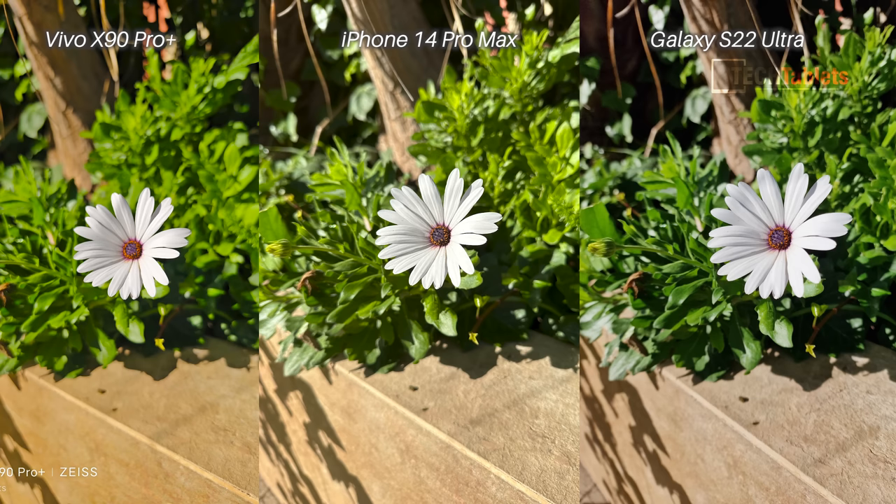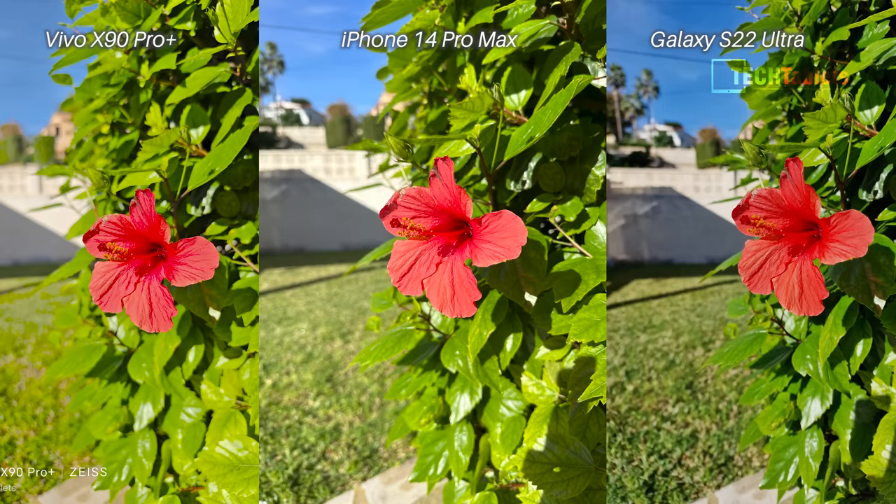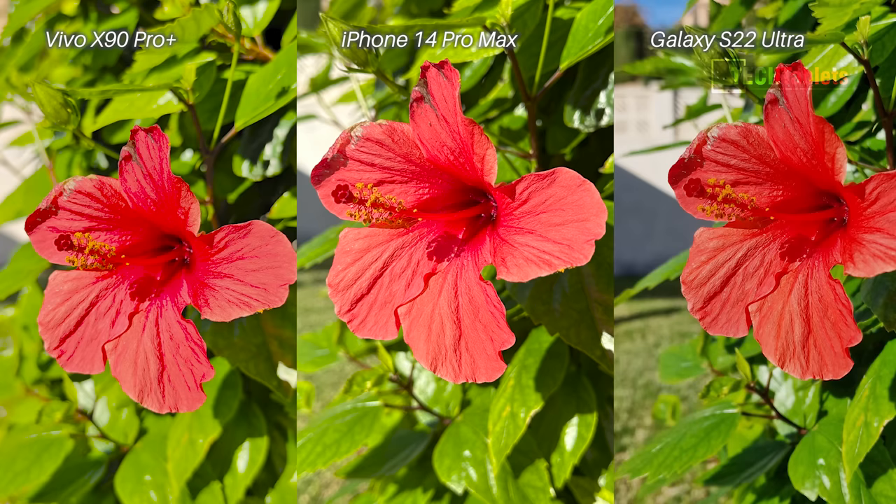This flower here taken with the main cameras — the color balance is more natural and best on the Vivo. I like the background blur the best too, but when you zoom in to 200 percent you can see that where I focused on the middle of the flower, the focus is unfortunately off with the X90 Pro Plus — something I also see with the same sensor on the Xiaomi 12S Ultra. A very difficult shot to capture those reds with this hibiscus flower — the X90 Pro Plus is in fact clipping the colors. The phone that does the best job is the iPhone 14 Pro Max, second the S22 Ultra. The background blur looks best with the X90 Pro Plus but because it clipped those reds, I can't give it the win here.